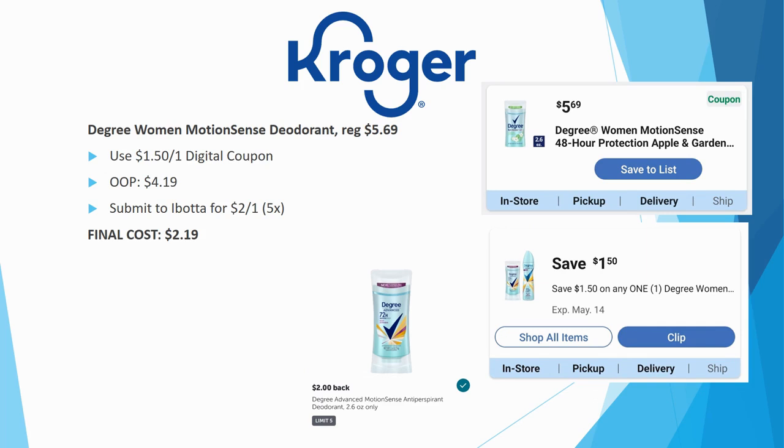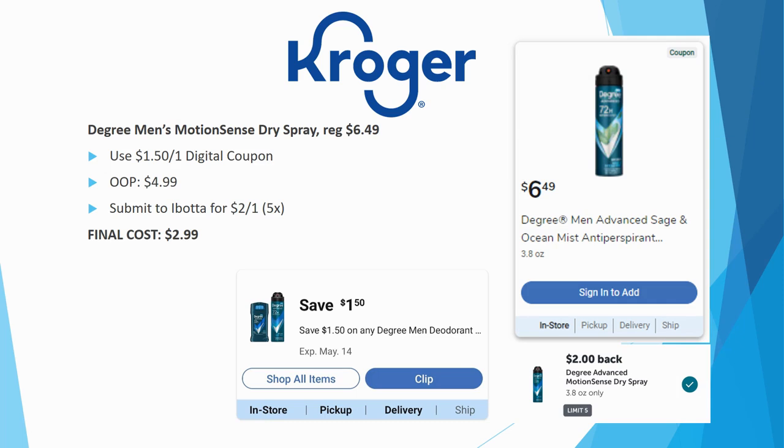Degree Women Motion Sense deodorants are regularly priced $5.69. With the $1.50 off one digital coupon, you pay $4.19. Submit to ibotta for $2 back — limit five times — final cost $2.19 each. Degree Men's Motion Sense dry spray is regularly priced $6.49. With the $1.50 off one digital coupon you pay $4.99. Submit to ibotta for $2 back — limit five times — final cost $2.99.